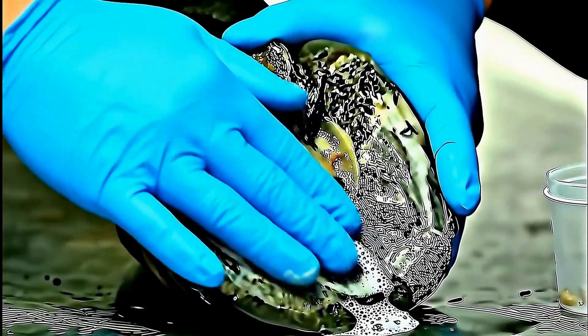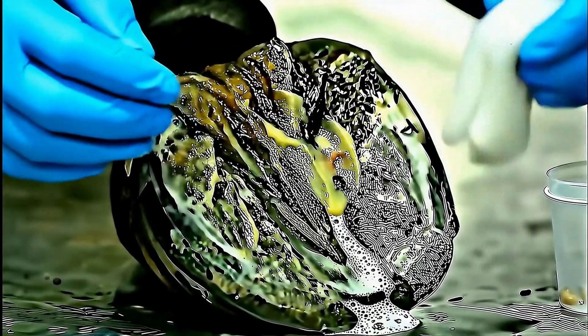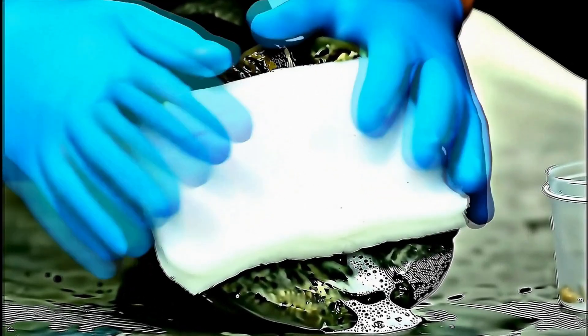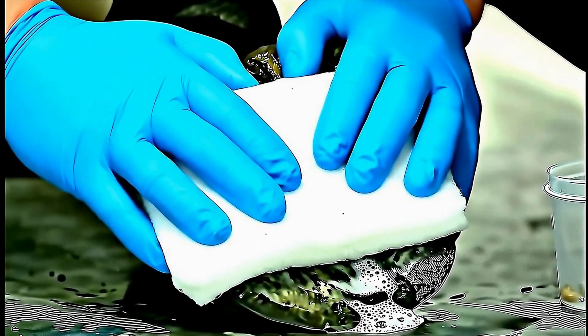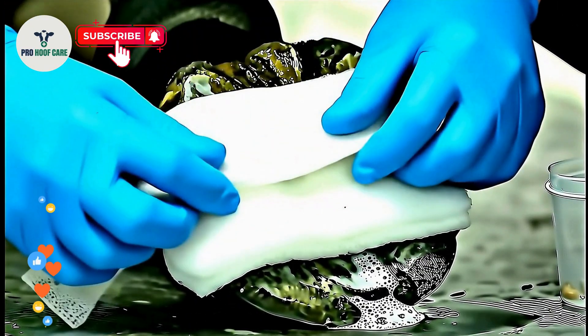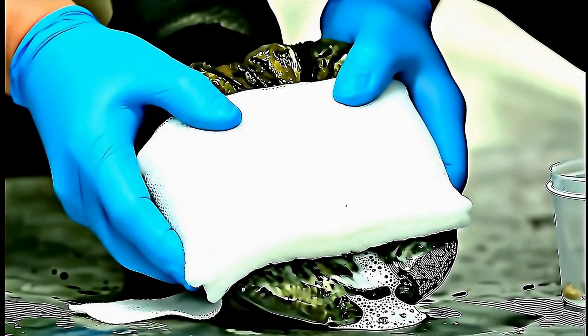Sterile padding protects the treated hoof from dirt and new parasites while providing cushioning for the healing tissue. Professional bandaging keeps everything secure and dry. This horse will be walking comfortably without pain very soon.